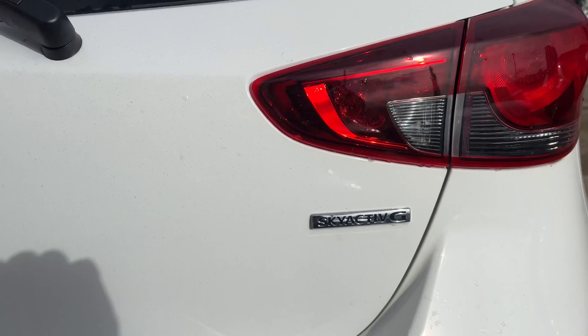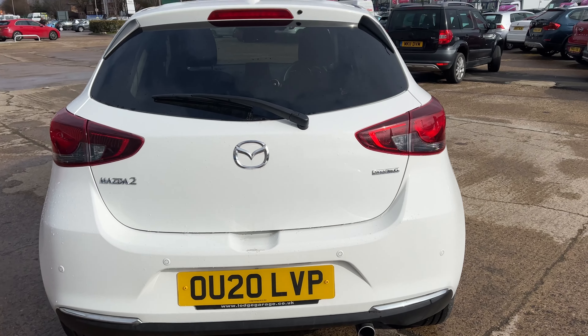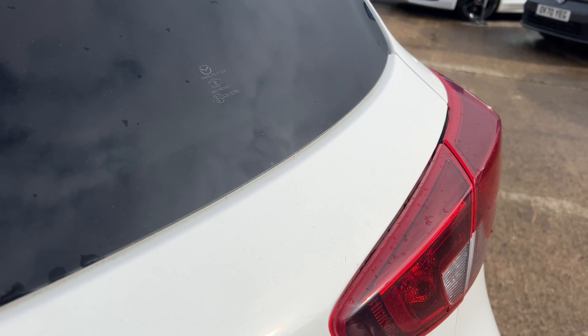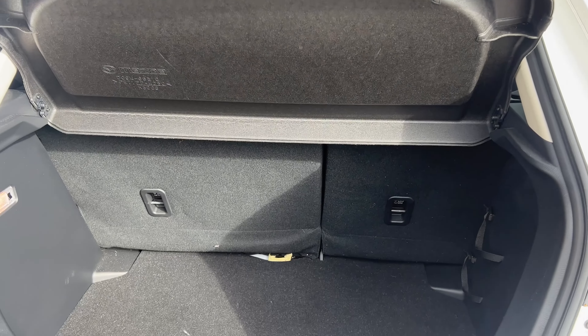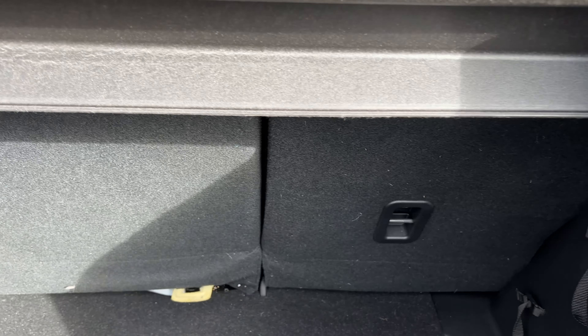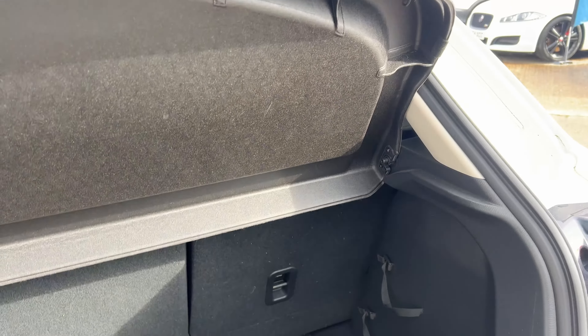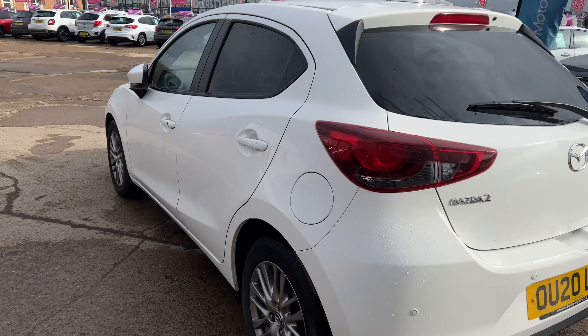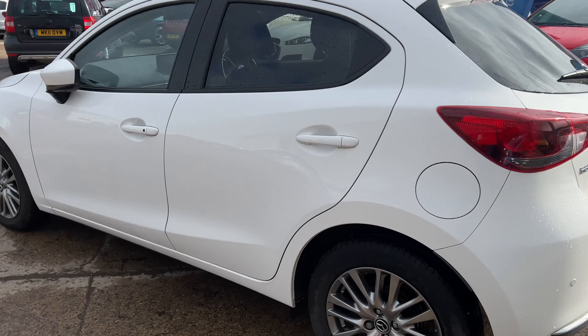The Skyactiv badge on there, just to note. Rear parking sensors as well as rear wash-wipe. Just popped the boot up on this car — very, very deep loading boot. Split 60-40 rear seats as well. This car has just come up to us from the Owlsbury Motor Group, so it's due a valet.